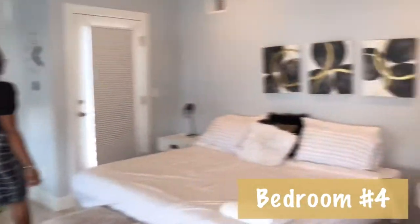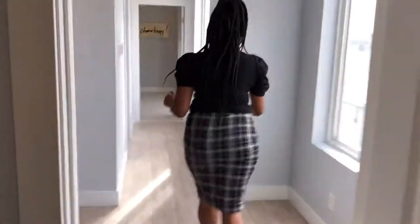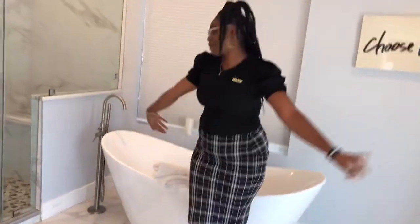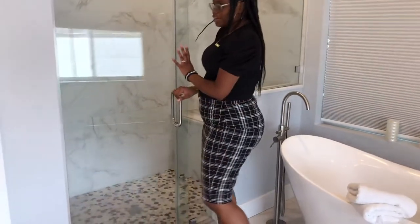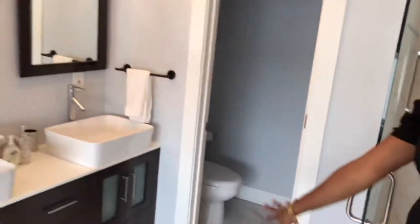The largest bedroom is over here. This one also has a balcony. Lots of windows and lots of light — always very airy. We also have this additional room here. And then we have this stunning bathroom: a large shower with a bench, a big tub, double vanity, and the toilet.